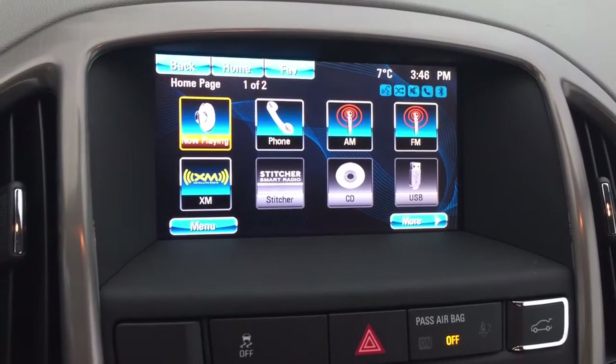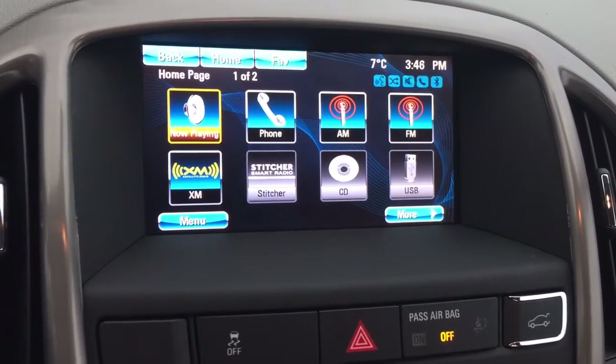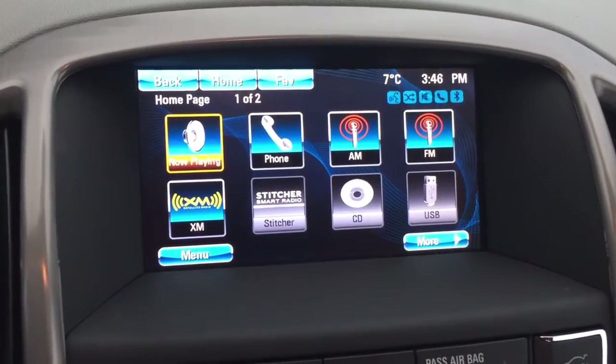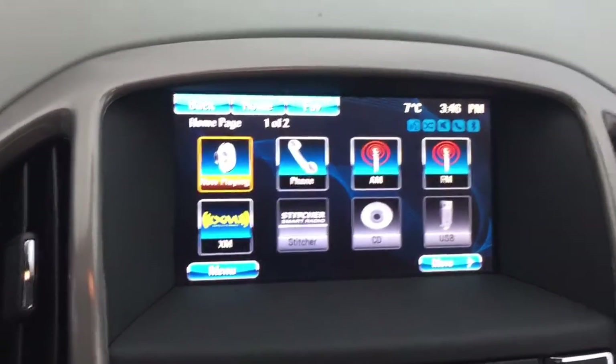Let's go to our 7-inch IntelliLink touch screen. You've got AM, FM, and Sirius XM satellite radio, a CD player built in, USB capabilities, auxiliary and Bluetooth all at the touch of a button. You also have your hands-free calling setup for your enabled smartphones.